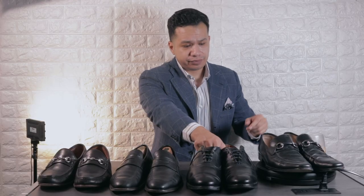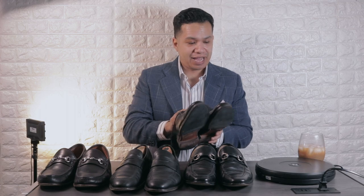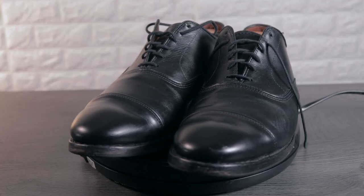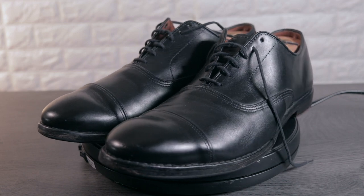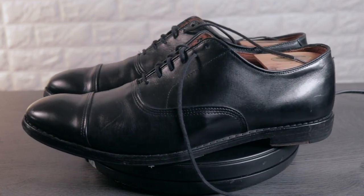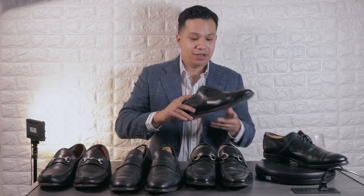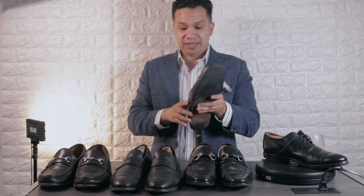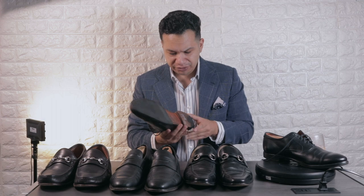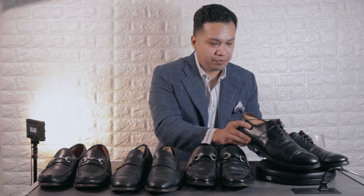The next pair — I actually found two of these — it's a pair of Park Avenues by Allen Edmonds. I got these for $7. I found a size 13 as well but ended up selling that one on eBay and keeping this pair for myself because they fit. Still in very good condition — I can actually still wear these and the soles are still decent.